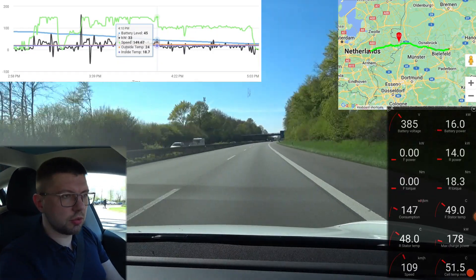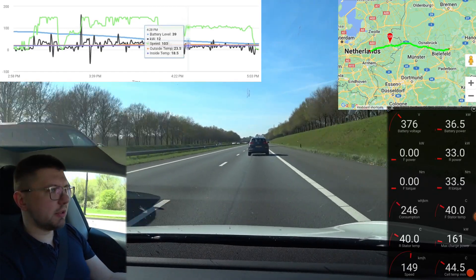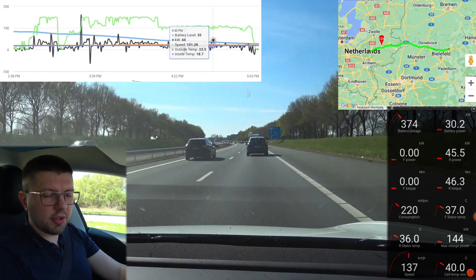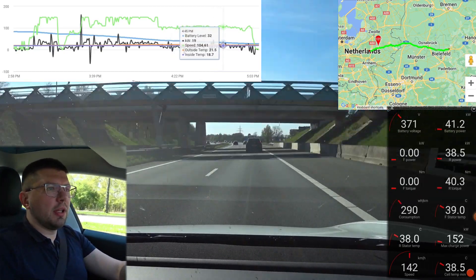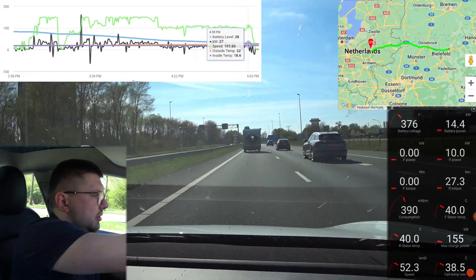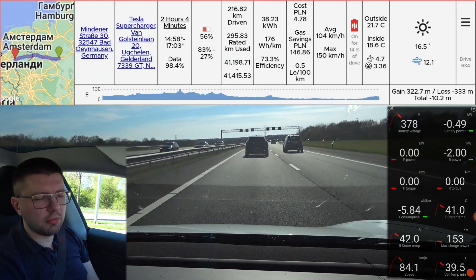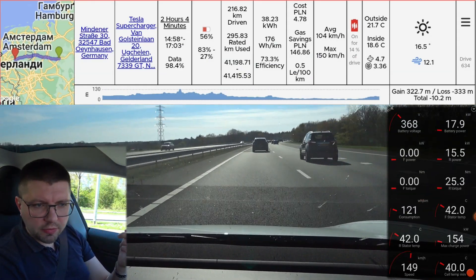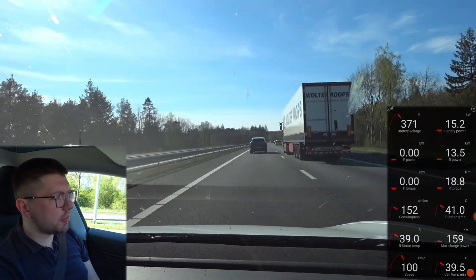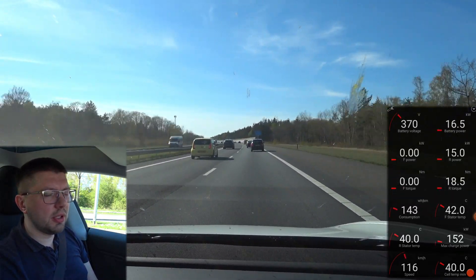We need to travel 292 kilometers, which requires about three hours. The battery is now hot — we have around 55-56°C in the battery with active cooling engaged. Outside temperature is 20°C. The active cooling and heat pump will push this excessive heat to the environment.